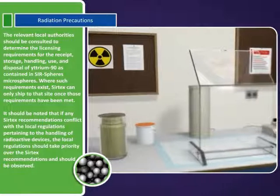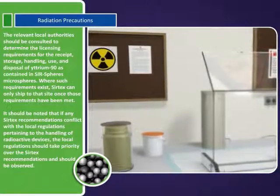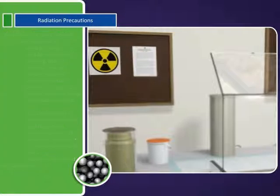It should be noted that if any SIRTEX recommendations conflict with the local regulations pertaining to the handling of radioactive devices, the local regulations should take priority over the SIRTEX recommendations and should be observed.